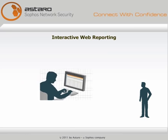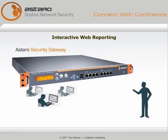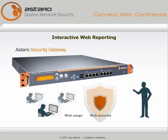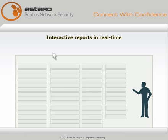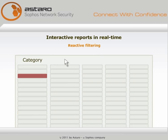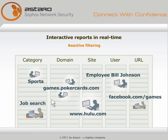The new interactive web reporting in Astaro Security Gateway answers your questions about web usage and security fast and interactively, applying filters to categories, domains, sites, users, or URLs until you see what you want to see.